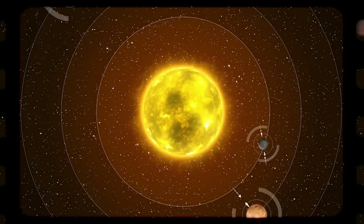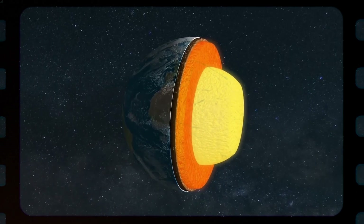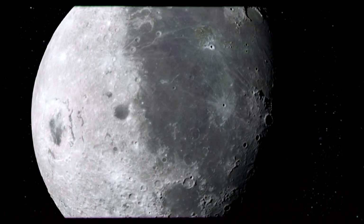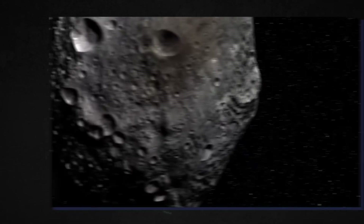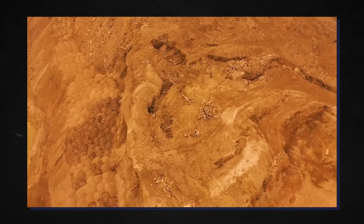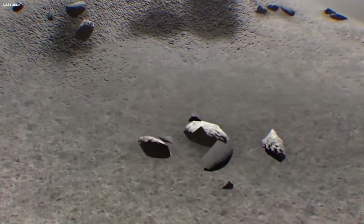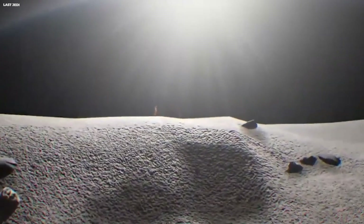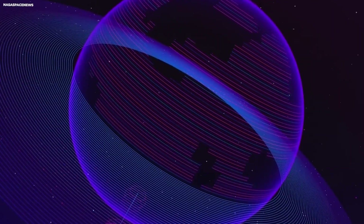Conspiracy theorists believe that the unknown structure the James Webb Telescope captured could be a sign of hidden structures on the dark side of the moon. Perhaps they feel that some lunar civilization inhabits the moon's dark side. Along with this discovery, scientists found some mysterious swirls on the moon's surface. These swirls possessed a light-colored pattern that gave the semblance of colored swirls against a dark surface. It is worth noting that these swirls were found only on the moon's near side.